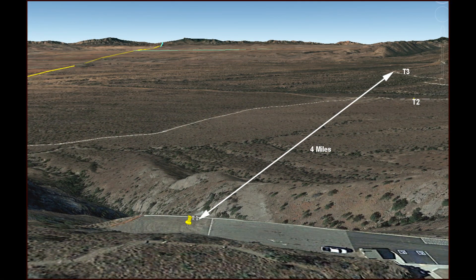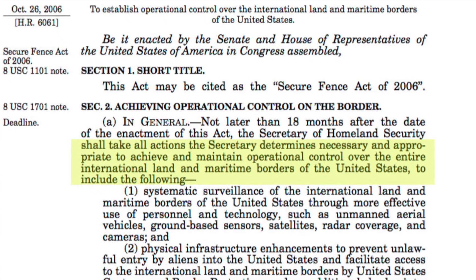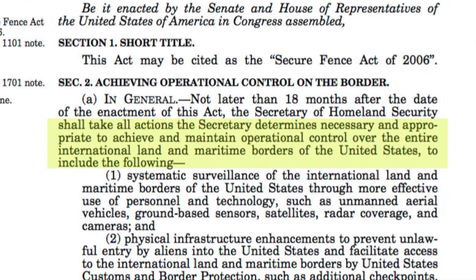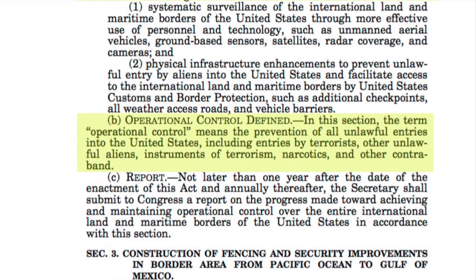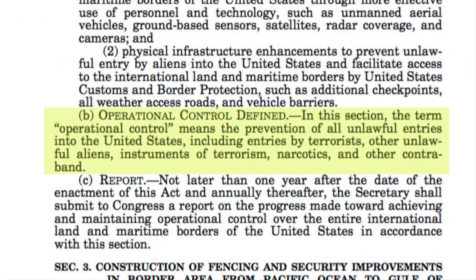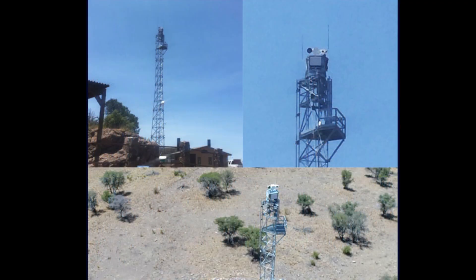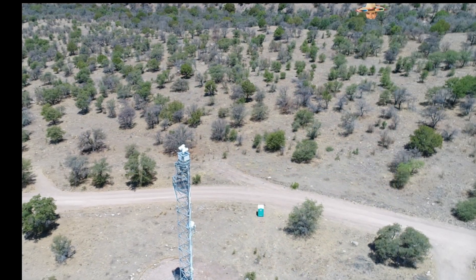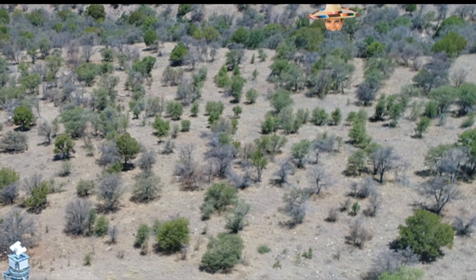Camera T1 is 900 feet higher than T3, but four miles away. By law, the job of the Secretary of Homeland Security is to establish operational control of the border. The law says this means the prevention of all unlawful entries. To what degree can these Integrated Fixed Towers prevent unlawful entries? Indeed, to what degree can they even detect unlawful entries?